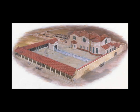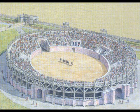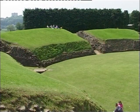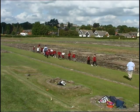The fortress included a bathhouse so the soldiers could relax, an amphitheatre to train in, and barracks for them to sleep in. Today you will have a chance to see what is left of this fortress and learn more about the people who lived here.